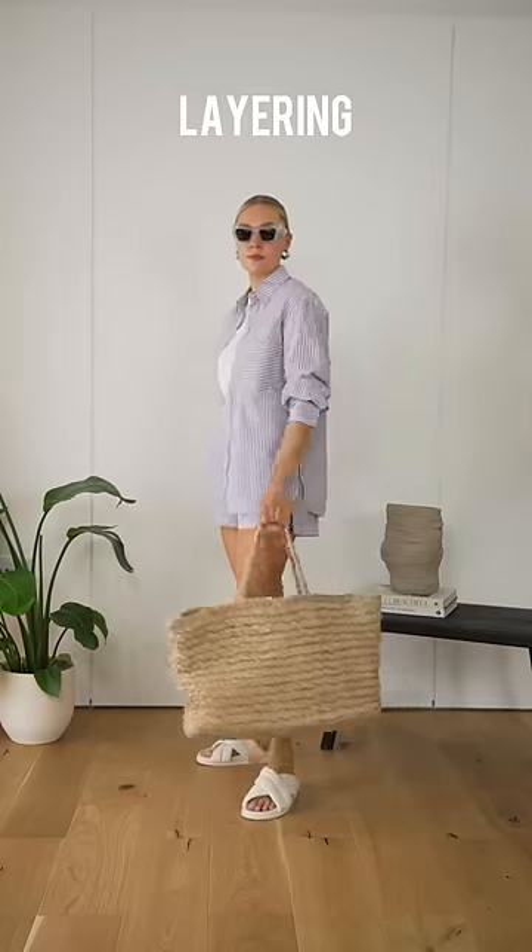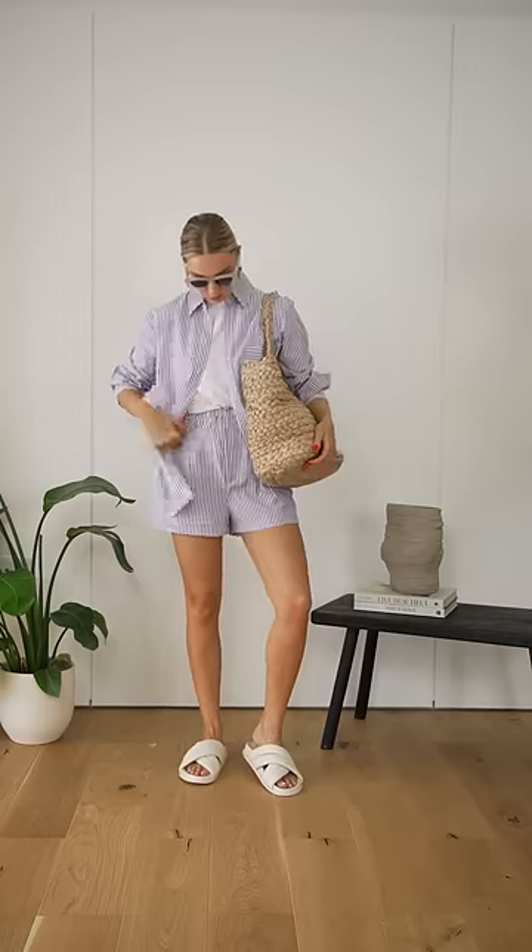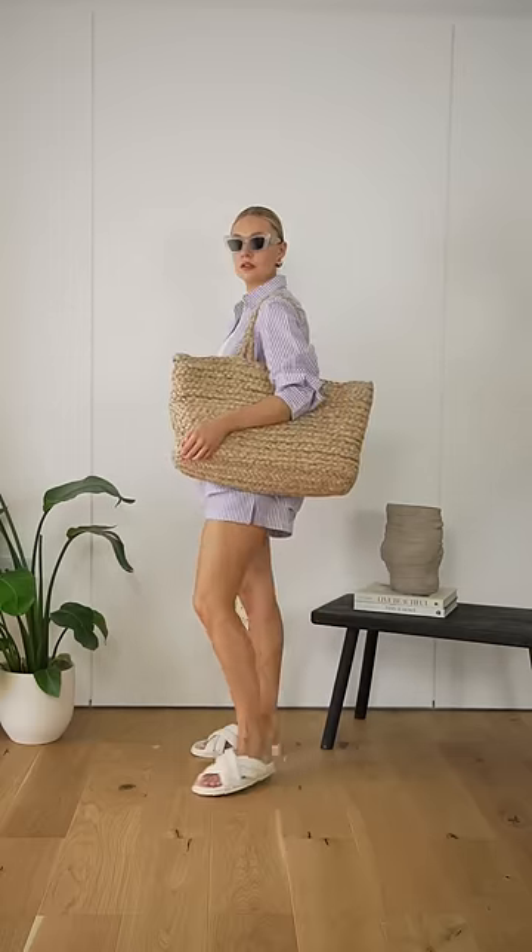Finally, think about different layers you can pair with your white t-shirt. Adding an open shirt over the top creates a new dimension. For warmer days combine with a shirt set, or pair with jeans when going into the cooler season.